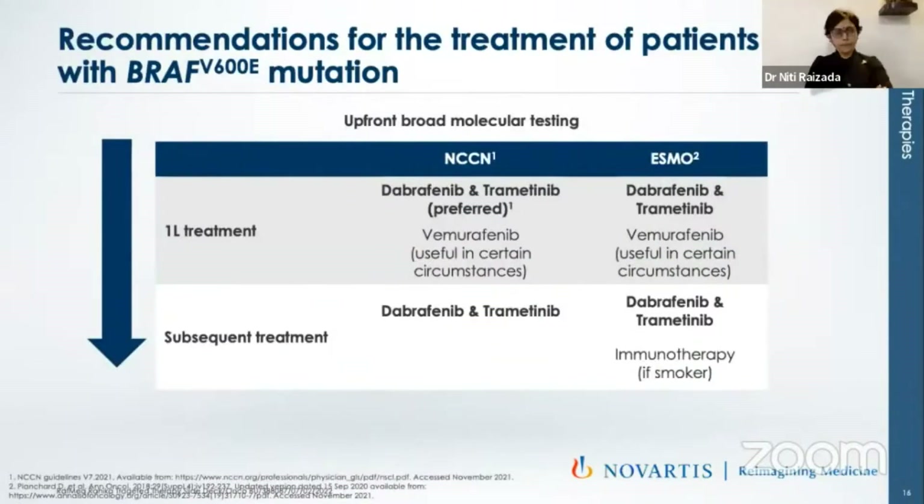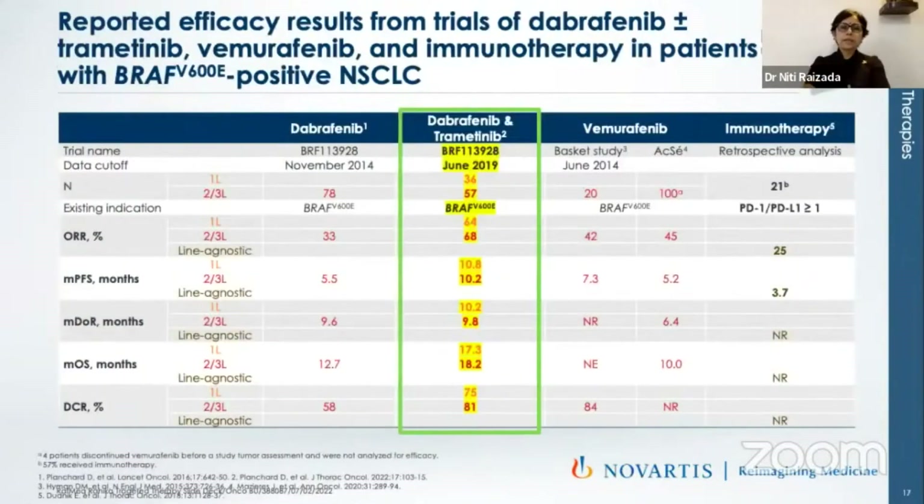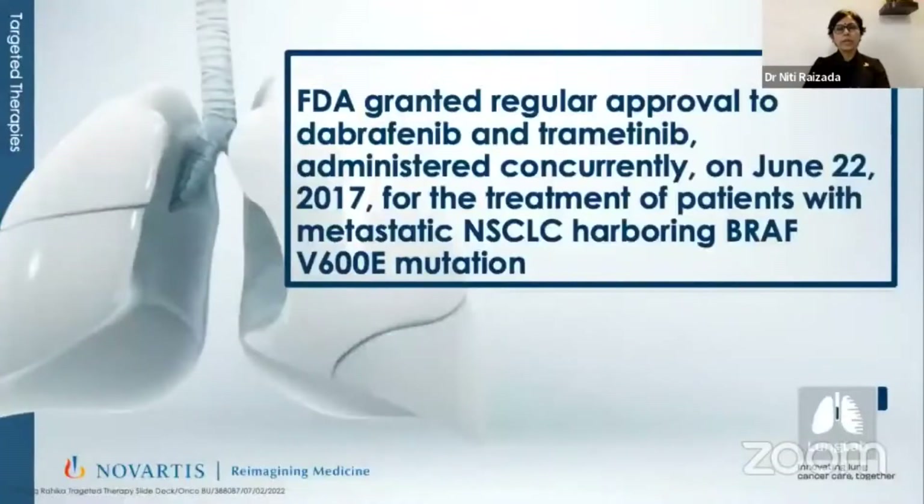This led to incorporating dabrafenib in the NCCN and ESMO guidelines. Now in the first-line setting, we could either give dabrafenib along with trametinib or vemurafenib in certain circumstances as per both NCCN and ESMO. With the data cutoff being June 2019, the overall response rate in the combination arm was 68%, median progression-free survival was 10.2 months, and median overall survival was 18.2 months. This led to granting of FDA approval on June 22nd, 2017, with final results published in 2019 in Annals of Oncology.